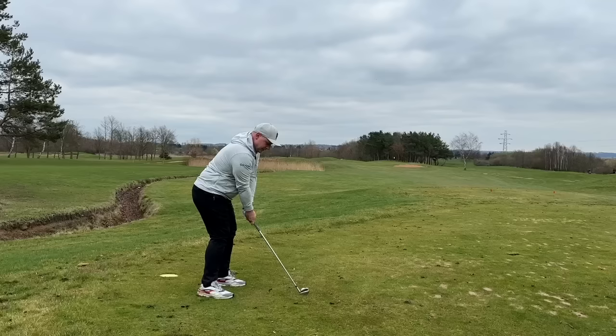Remember, these are my mid to high handicap picks. I'm going to do this for beginners and for mid to low handicaps too. And if you want to see my top five blades of 2023, get in the comments below — it's basically going to be a beauty pageant for golf clubs.